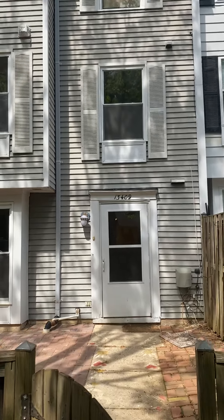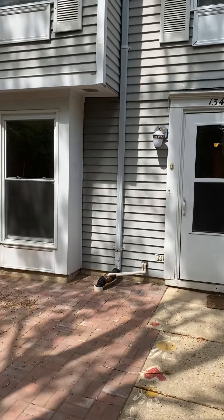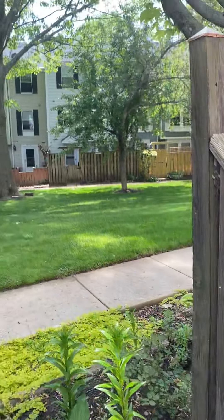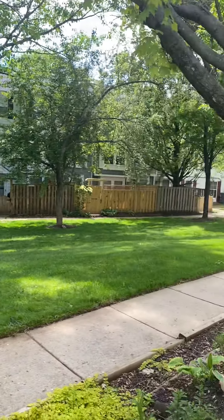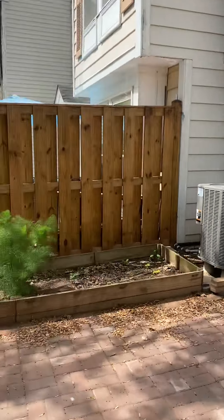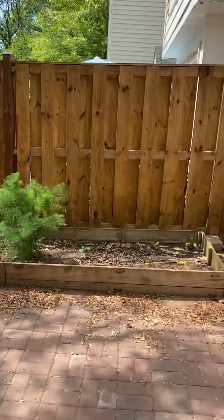We are at the townhome on Demetrius. This is a three bed, two and a half bath, three-floor townhome. Parking is over here, and you have this little courtyard area. You come in and there is a front patio that is fenced and gated in, with a little flower bed if you'd like to use it.